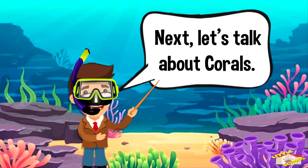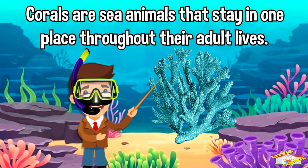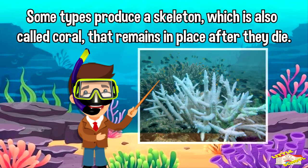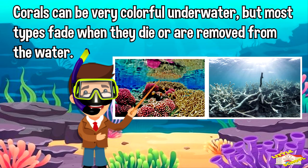Now let's talk about corals. Corals are sea animals that stay in one place throughout their adult lives. Some types produce a skeleton, which is also called coral, that remains in place after they die. Corals can be very colorful underwater, but most types fade when they die or are removed from the water.